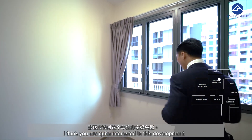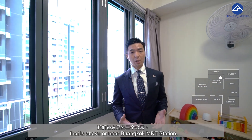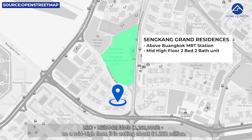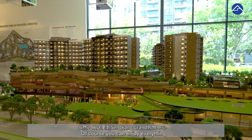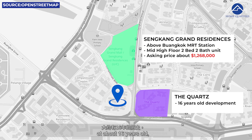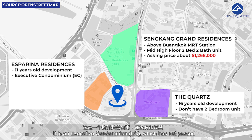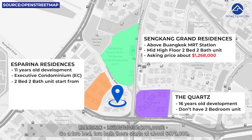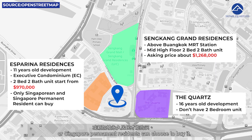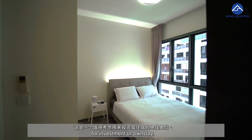Let's talk about comparables. We have three other developments near Buangkok MRT station. Sengkang Grand Residences, which will be built above Buangkok MRT station, asks about $1.268 million for a similar size two-bed, two-bath on a mid-high floor. The Quartz is an older development at about 16 years old and does not have any two-bedroom units. Esparina Residences, just next to Jewel at Buangkok, is 11 years old and is an EC that has not passed its 10-year privatisation mark — a two-bed, two-bath there starts at about $970,000, with the caveat that only Singaporeans or Singapore Permanent Residents can buy it. At the current price for Jewel at Buangkok's 721 square feet two-bed, two-bath unit, this is a worthwhile unit to consider for investment or own stay.